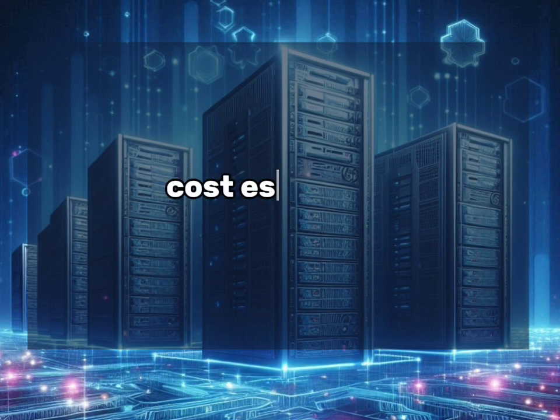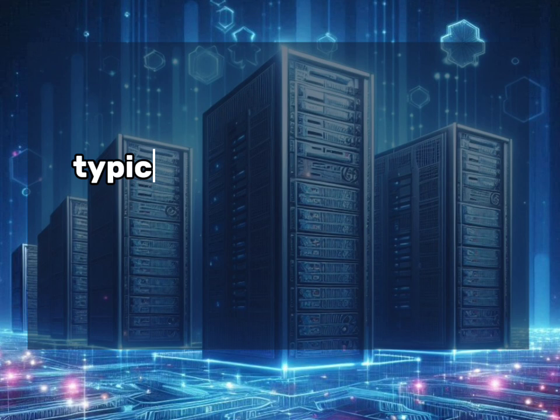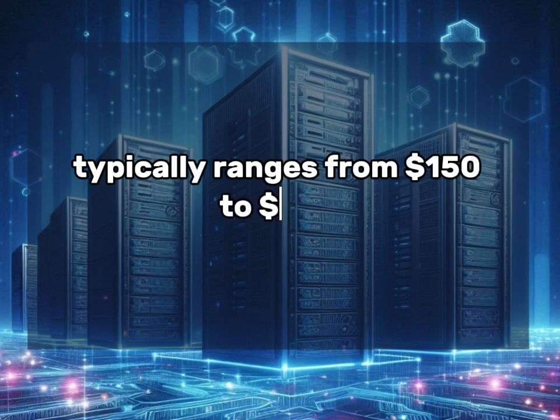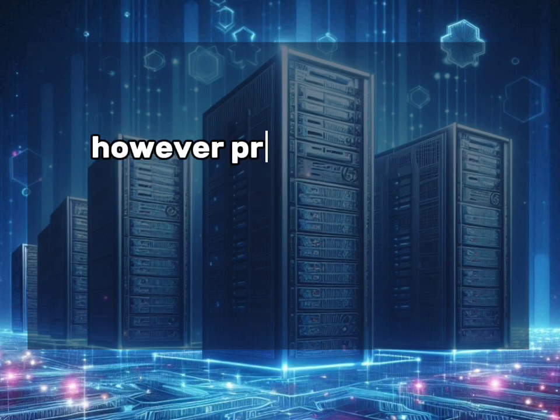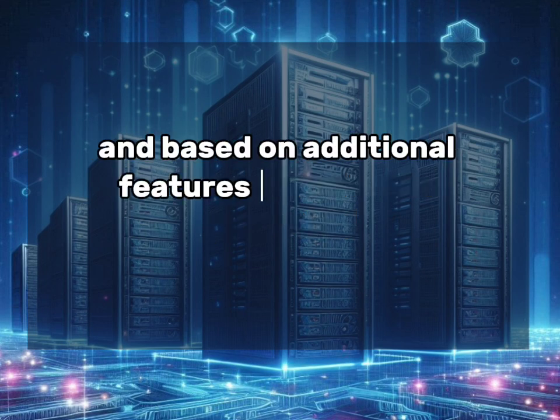The average monthly cost for a VPS with these specifications typically ranges from $150 to $300. However, prices can vary significantly between providers and based on additional features or managed services.